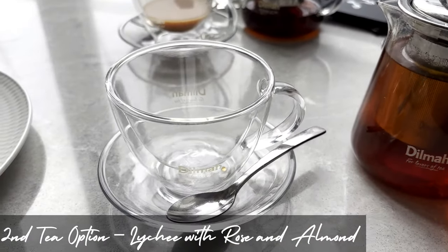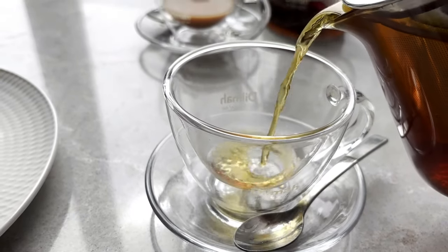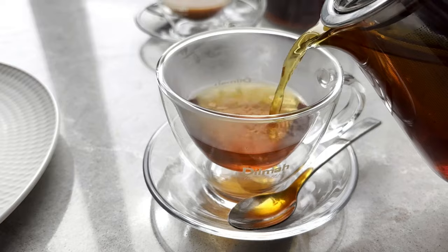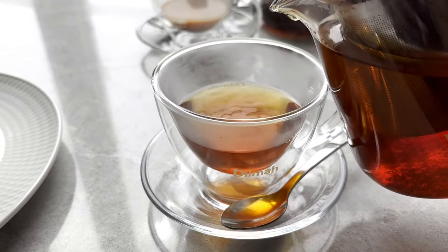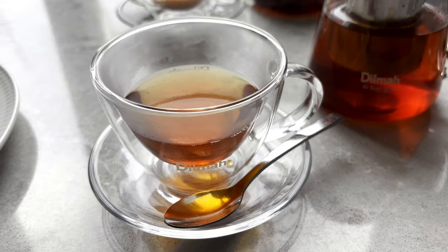My second tea option is this lychee with rose and almond. It smelled lovely but I think I preferred the Ceylon cinnamon spice tea — that smelled and tasted nice, whereas this wasn't as flavoursome for me.